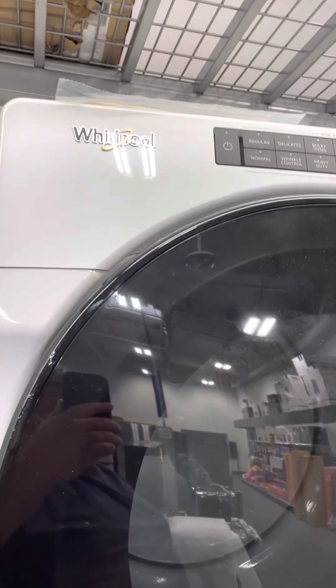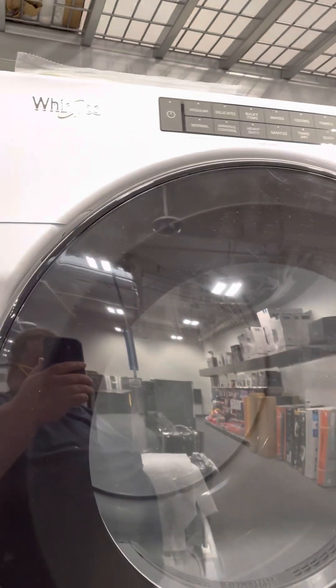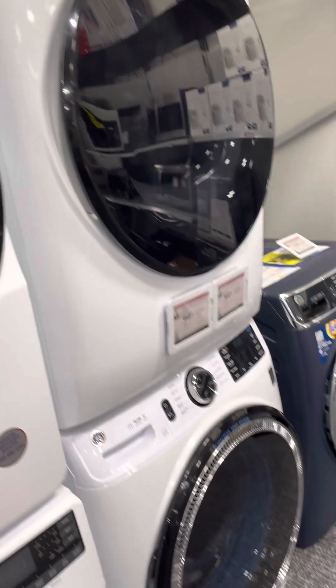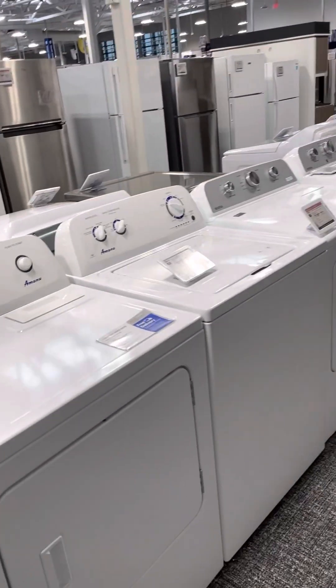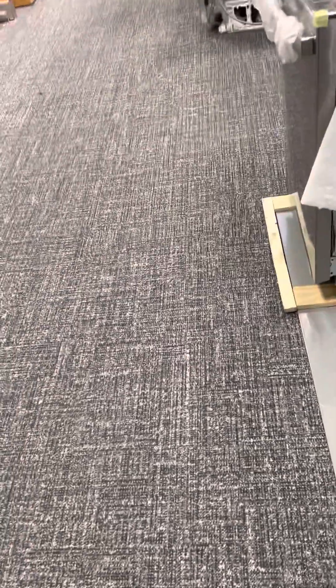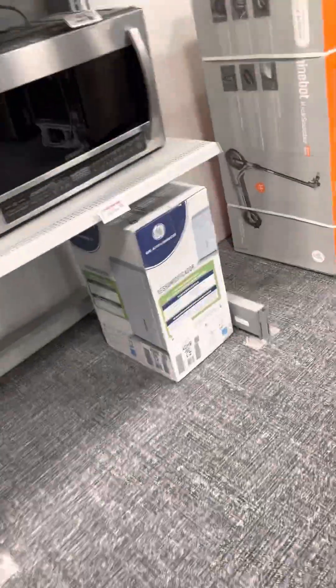Hey, what's up? I'm at Best Buy in Auburn. We are in the market for a new washer and dryer. I got a new dishwasher and now I need this washer.